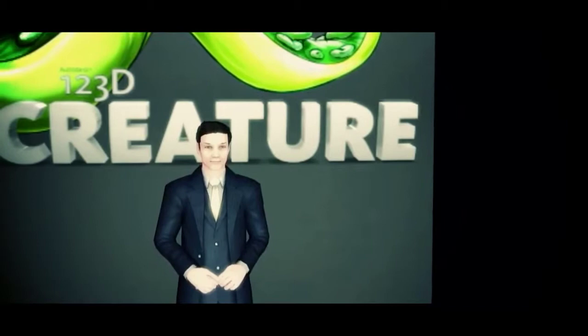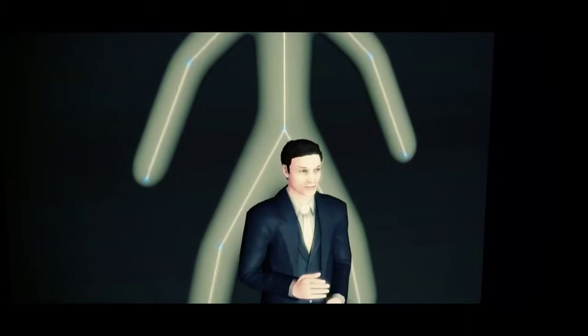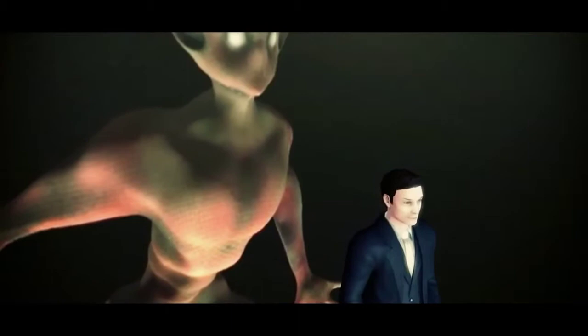You start by designing your own poseable skeleton for your character. Then you move on to sculpting and shading your character, and finally rendering and sharing your character with whoever your heart desires.